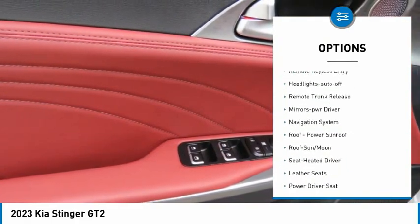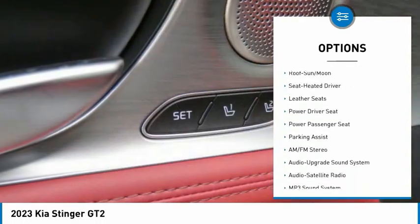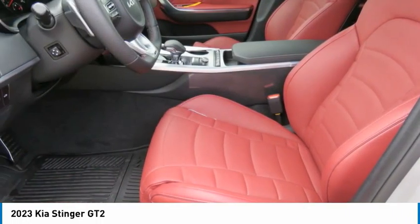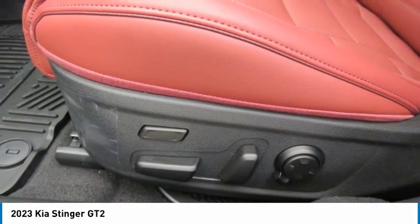Here are some of this vehicle's great options: all-wheel drive, aluminum wheels, rear spoiler, heated side mirrors, traction control, daytime running lights, remote keyless entry, headlights auto off, remote trunk release, and mirror memory. This beauty will make even your house keys jealous — drive it today.